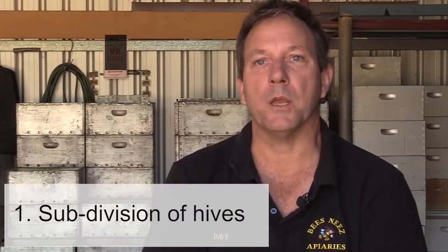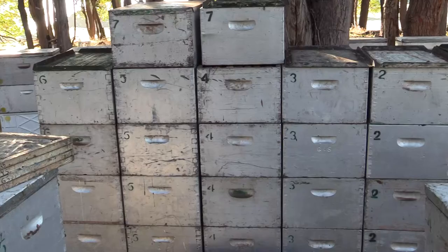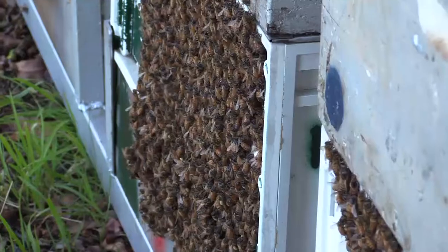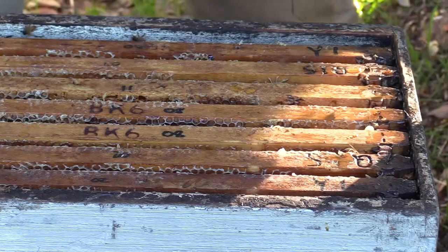Each apiary we have has 112 beehives on 28 pallets. We number our pallets from 1 to 28 and the hives on each pallet are red, yellow, green and blue. By doing that we can ensure that the boxes go back on the same hive each time.